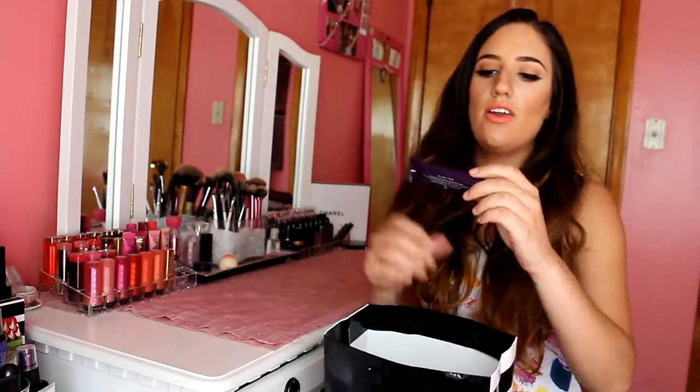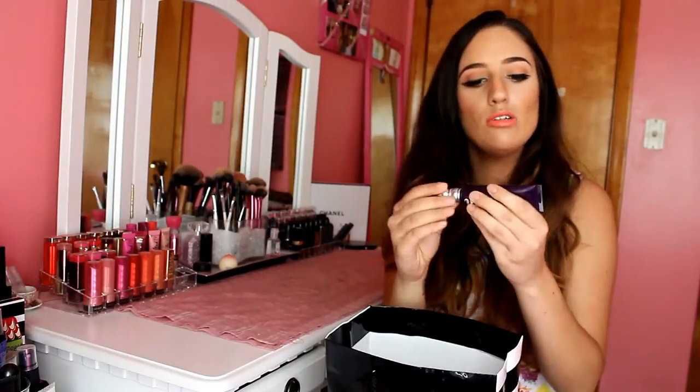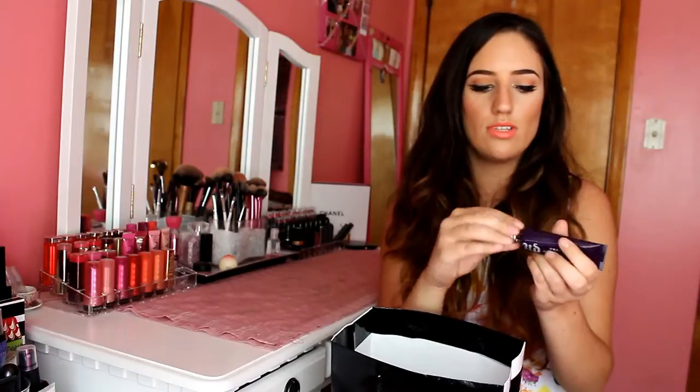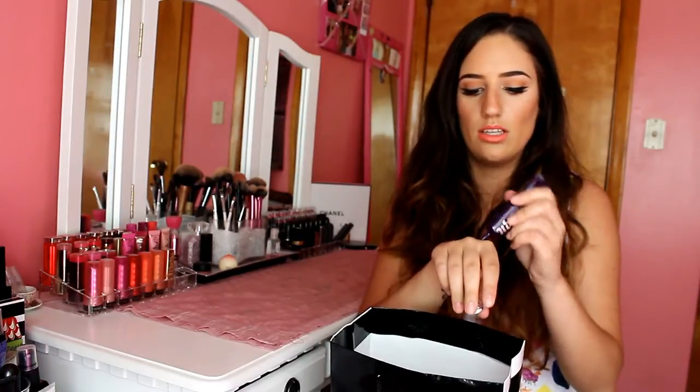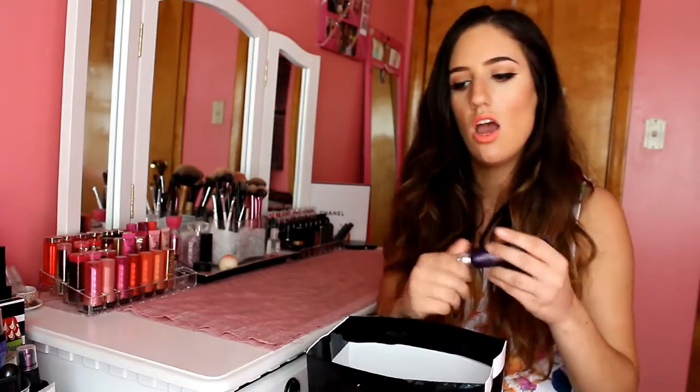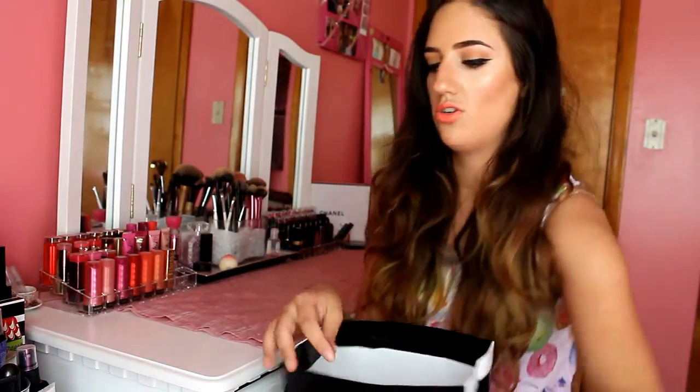We also got an Urban Decay Pore Perfecting Complexion Primer Potion. I've never tried this before - it's actually not too bad. It is more of a silicone-based primer, which I really like because it just evens out your skin and makes it super smooth for when you go in with your foundation. That tube is absolutely huge - it'll last you forever.